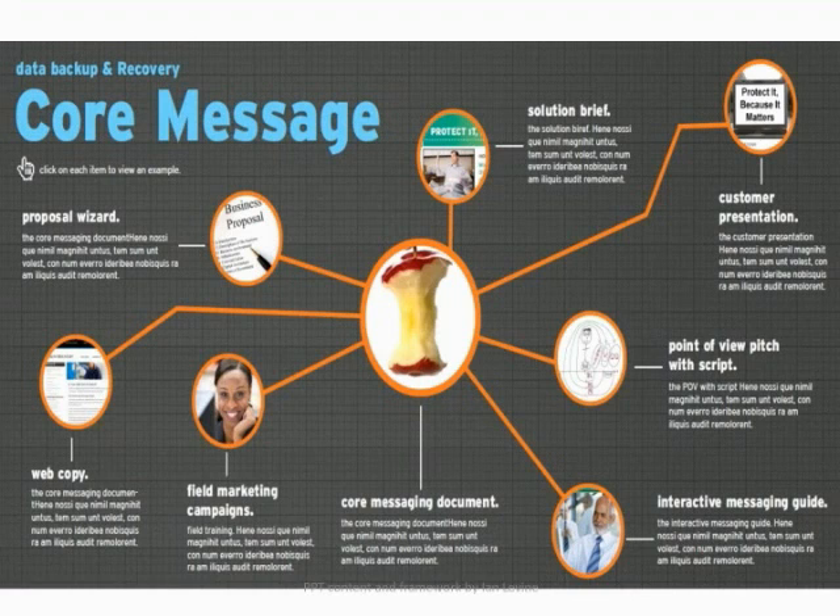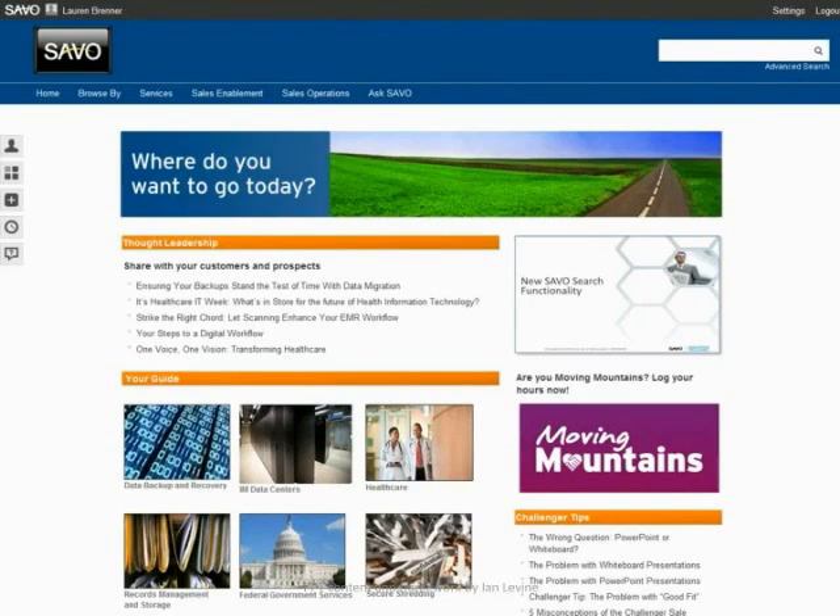Our core messaging guide is an agreement on what we want to be saying to our prospects and customers, and then let's consistently say it in every medium we use, whether it's an RFP, our website, or a sales call. Once you're done creating your core message documents, the question becomes where does sales go to get this information? So one of the needs we saw was for a centralized knowledge management system — what we would call a single source of truth destination. Like many organizations, we had reached the point where there were lots of places to find collateral and lots of SharePoints out there, so we built out a knowledge management system.